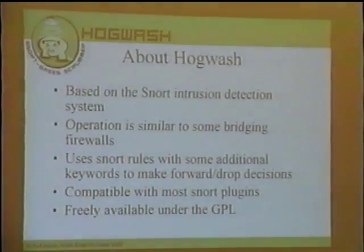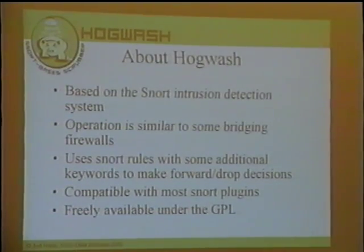Here's Hogwash in more depth. It's based on the Snort intrusion detection system — it's actually more of a wrapper around Snort. Snort sits at the core of the system, and Hogwash is bridging code and extensions that expand the Snort rules language so it can make drop instructions. The operation is very similar to a bridging firewall — it has two interfaces, sits on your network, packets go in and out the two interfaces, and Hogwash makes a decision about forwarding packets back and forth.